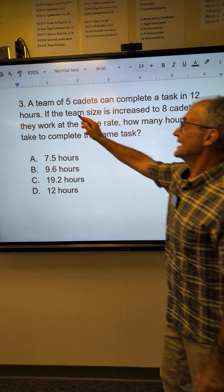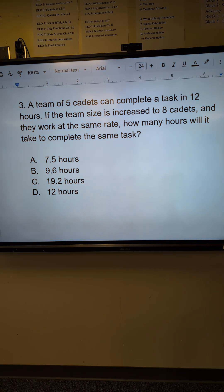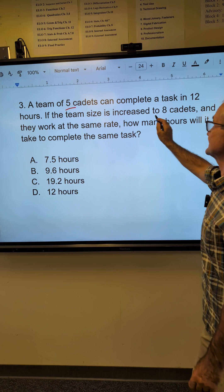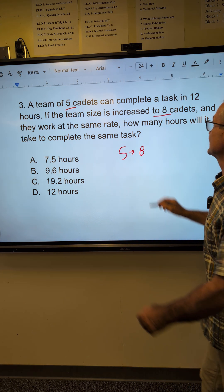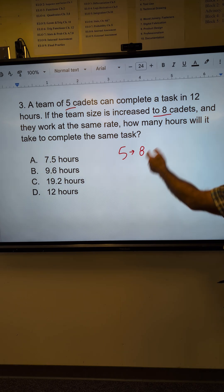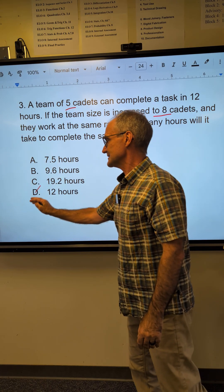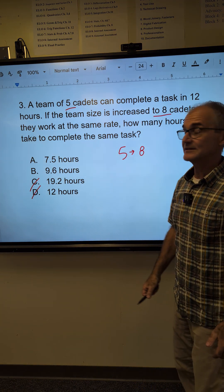Just a word problem. I've got five people completing a task in 12 hours, and now those five people are increased to eight. So I'm going from five people to eight people doing the same thing. No matter what, I know the amount of time has to go down, so I cross out those two answers. The time's going down, so it has to be one or the other of the remaining choices.